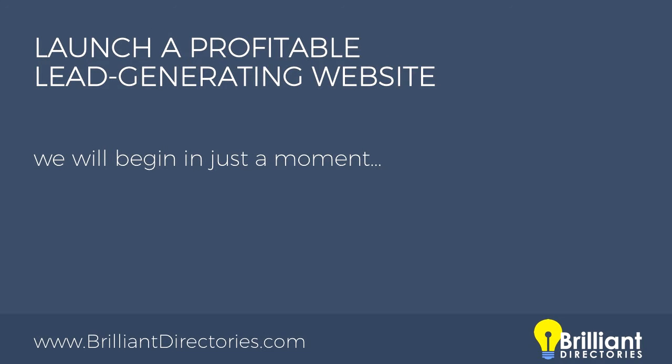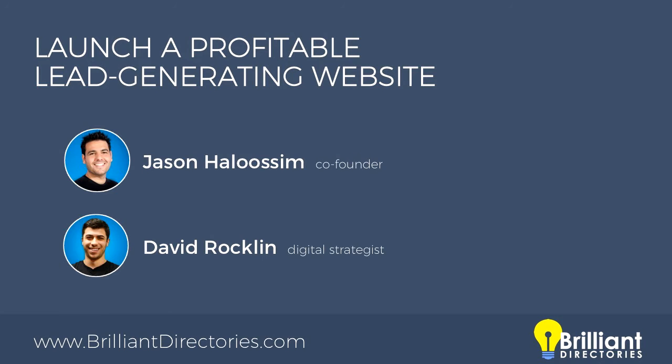Good afternoon, good evening, good morning. We have people from all over the world joining us today. Today's webinar is going to be about launching a profitable lead generating website. I'll be one of your presenters today, Jason Hallusom, one of the co-founders here at Brilliant Directories.